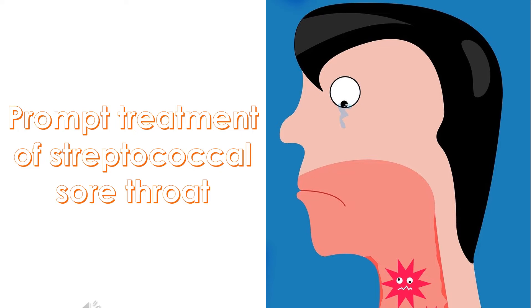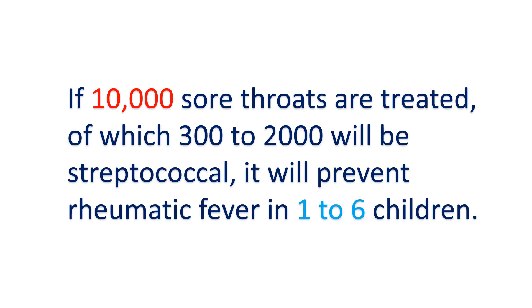Primary prevention of rheumatic fever is theoretically feasible but practically almost impossible to achieve at the community level. It can be practiced on an individual basis by identification of the bacteria in case of sore throat and use of antibiotics to eradicate the streptococci from the throat. Improving public awareness regarding the danger of rheumatic fever from sore throat, identification of sore throat as being streptococcal, and use of appropriate antibiotics to cure the streptococcal infection are the measures likely to be useful.